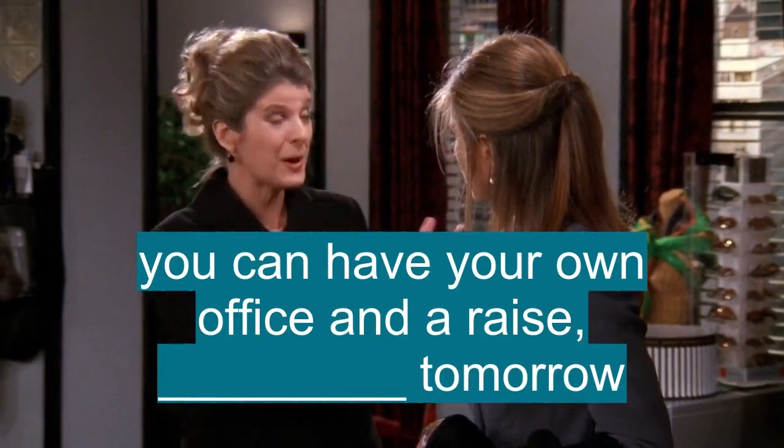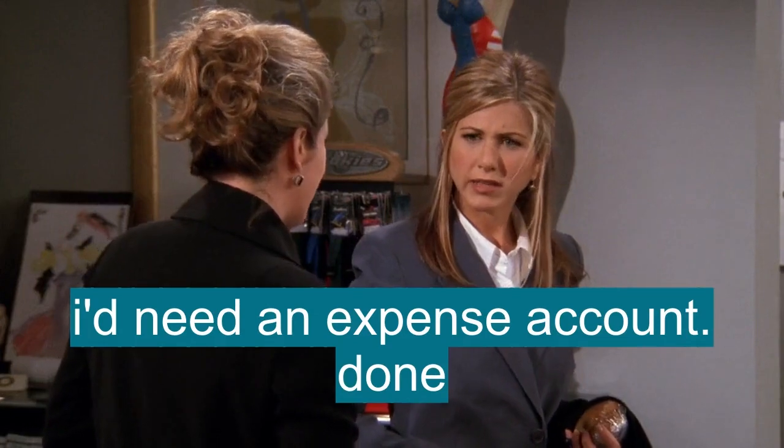You can have your own office and a raise, effective tomorrow. I need an expense account. Done.